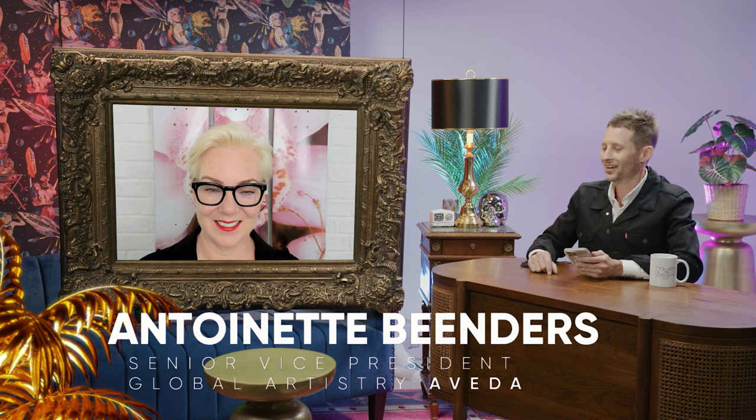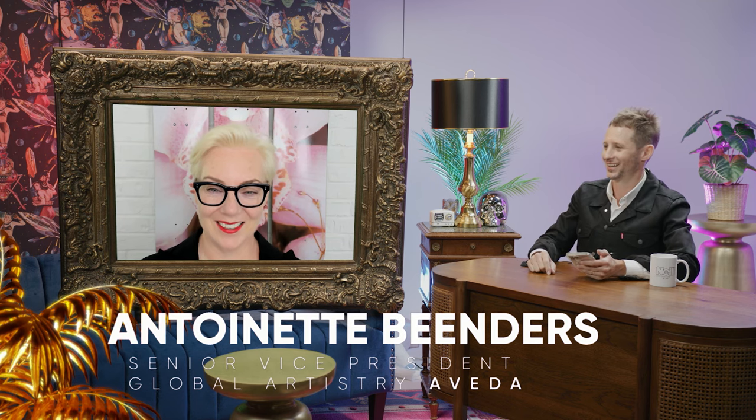We have a great treat in store for you today — Senior Vice President of Global Artistry for Aveda, a good friend of mine, Antoinette Beenders. Welcome to the show, Antoinette. Thank you so much for joining us today. You've been quite the busy creative lately and I thought it'd be a great opportunity to catch up. We haven't talked in so long — just give us a little inside peek at what you've got going on.